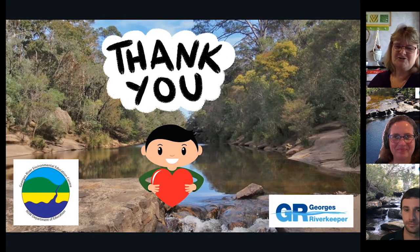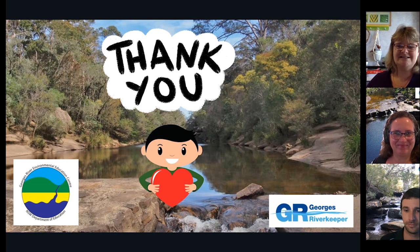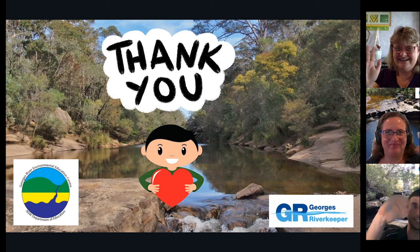Thank you so much, Georges River Keeper team, and thank you boys and girls for your questions. See you later. See you guys. Thank you.